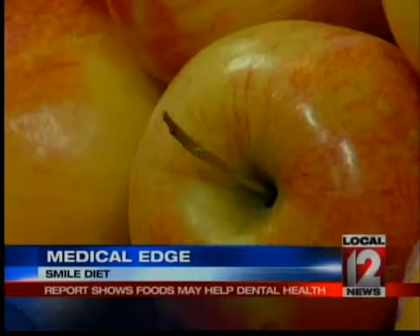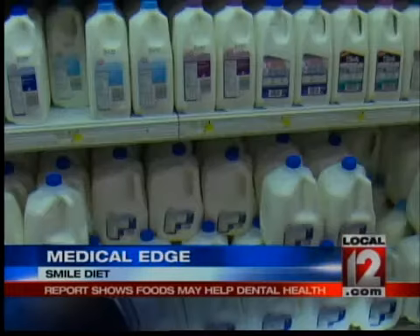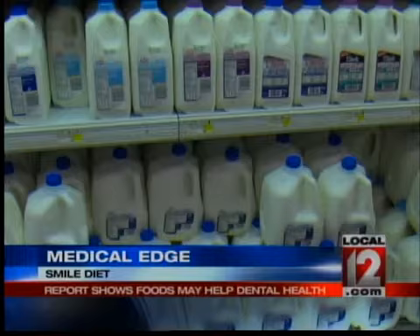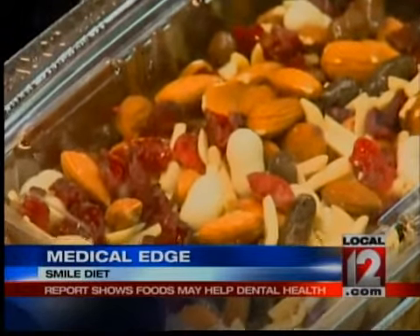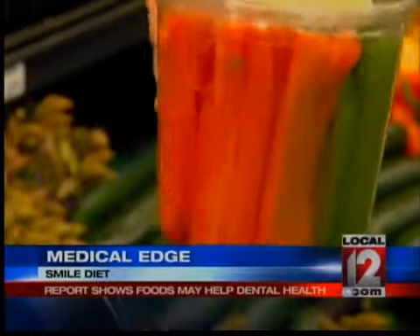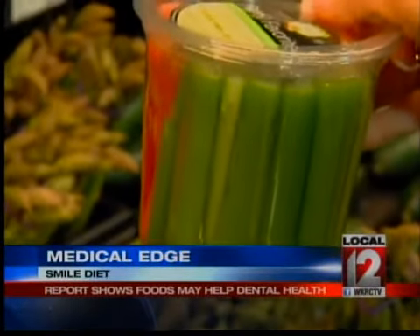Topping the list, an apple a day — it really does work like a toothbrush to help fight cavities. Second, you got milk? It's loaded with vitamin D. Third, eat nuts and other foods you can crunch, such as carrots and celery. These not only produce saliva to fight bad bacteria in the mouth, but they're also naturally cleansing — the crunchy vegetables actually help clean the teeth while you're eating.